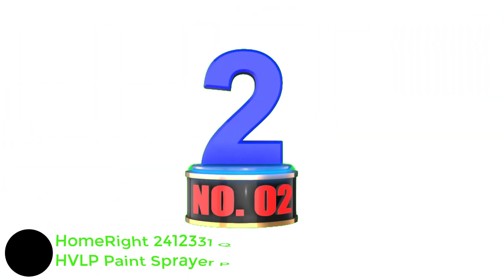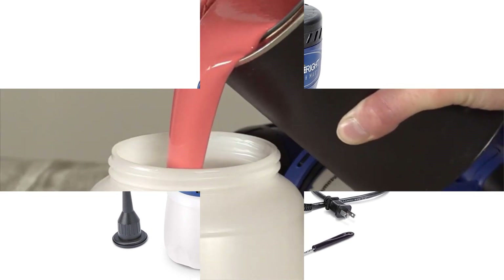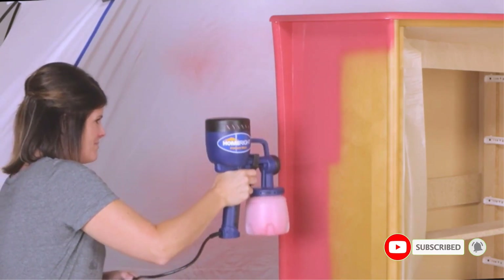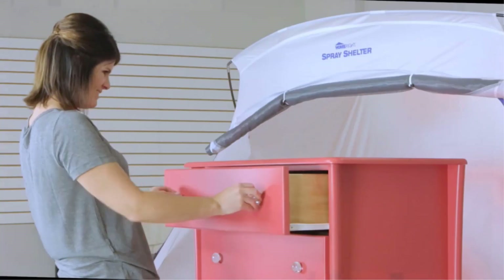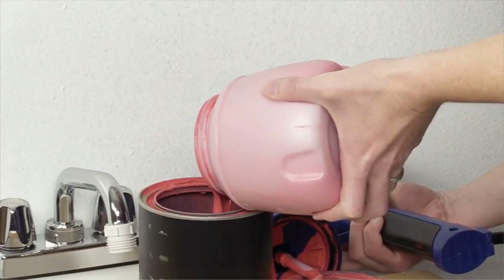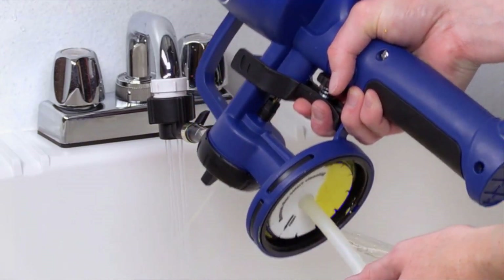Number 2: HomeRight 2412 331 Quick Finish HVLP Paint Sprayer Power Painter. HomeRight is a highly rated brand that makes various airless paint sprayers. The HomeRight C800766 Airless Paint Sprayer offers a small 18-inch power cord, so you will need a power cord extension. Once set up, this compact paint sprayer offers a capacity of 27 ounces of paint and comes with a long two-year warranty. It offers three adjustable spray patterns — horizontal, vertical, and round — and a 2mm precision brass spray tip for a highly precise finish. It is also comparatively easier to clean.